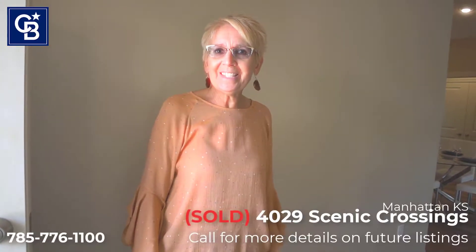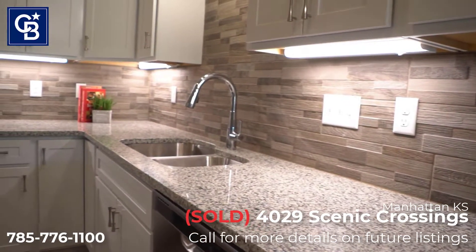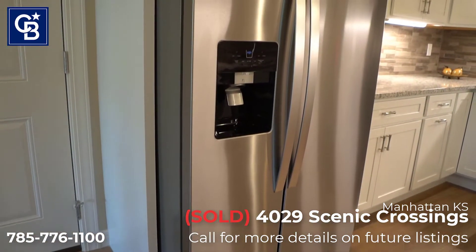Hello, thanks for coming. I'm Teresa Adams with Coldwell Banker Real Estate Advisors and I want to welcome you to 429 Scenic Crossings. This duplex is all finished now and ready to go. So if you're looking for that carefree lifestyle of not having to mow your lawn and not having to shovel the sidewalks and driveway — because we know that weather's coming — this could be the opportunity for you. So come along and take a look around.